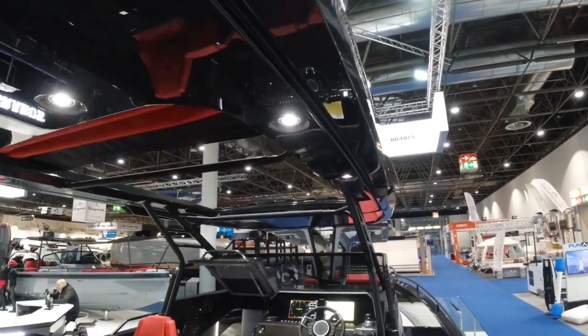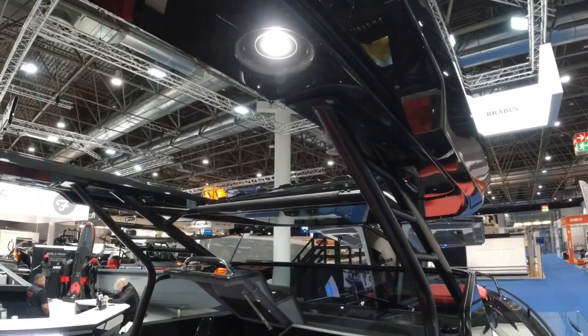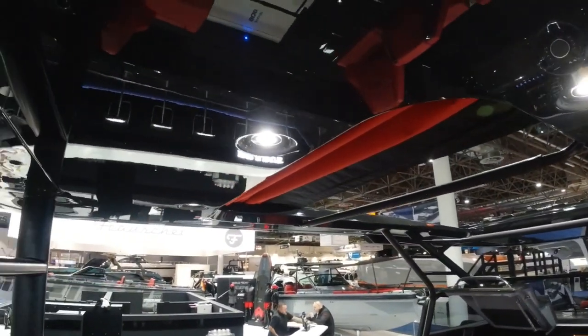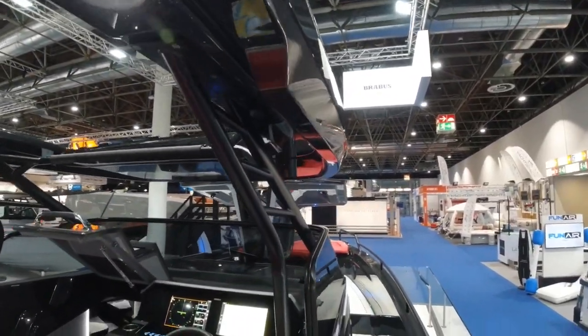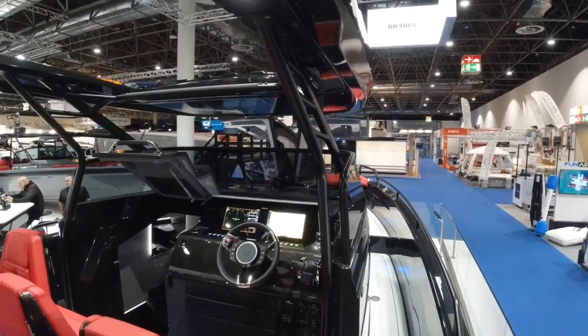See this immense centre line hard top here, giving protection from the sun with this open and closing electric centre section. And it can also be enclosed with a side canopy package, allowing you to use the boat when the weather's not so good.